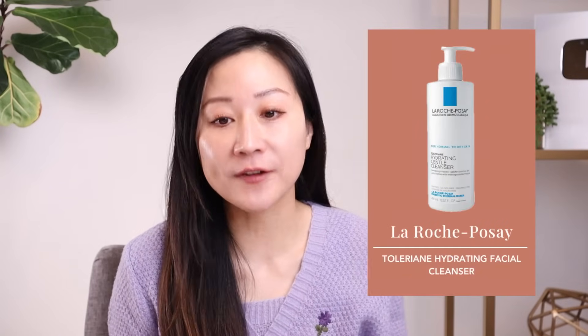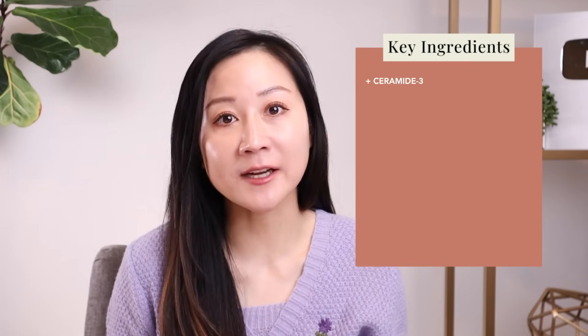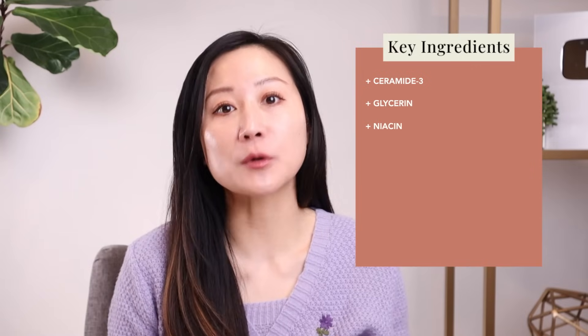Cleansers I recommend for wintertime are creamy ones. First is the La Roche-Posay Toleriane Hydrating Gentle Face Cleanser — a great option for dry, sensitive skin where you don't wear a lot of makeup. It's pretty effective at cleansing while keeping skin hydrated, and it almost imparts a hydrating film on your skin after cleansing. Ingredient-wise, it contains ceramide 3, an essential ceramide for our skin's lipid layer, along with glycerin, niacinamide, and La Roche-Posay's thermal spring water that helps support and hydrate the skin.